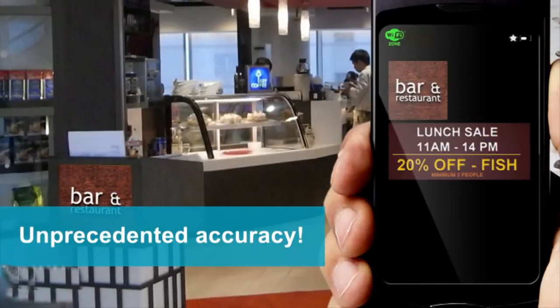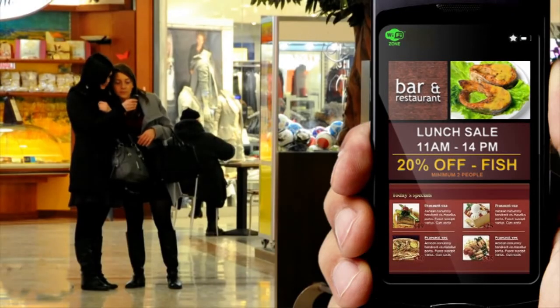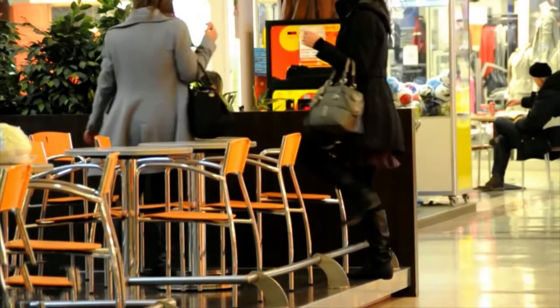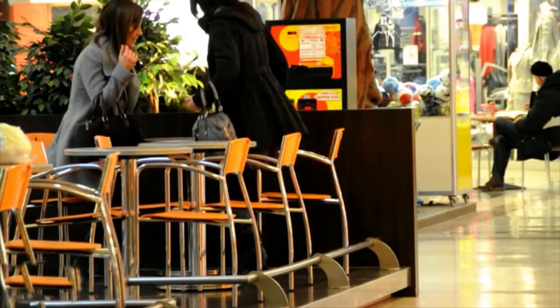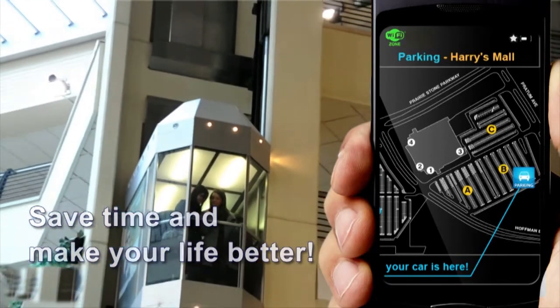In this example, the user is pointing to a restaurant and transmitting its coordinates to a mobile application to get information about the menu and choose where to eat. The same function can be used to record where the car was parked and find it easily on the map.